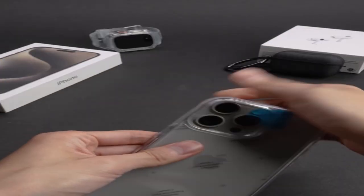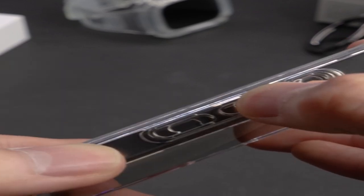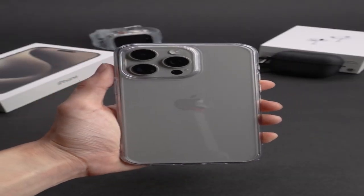Notably, the case is Qi-certified wireless charger-compatible, making charging more convenient for the user. Overall, this case is a handy and adaptable accessory that combines modern materials and smart design for maximum functionality.